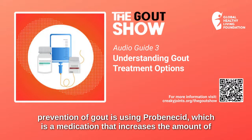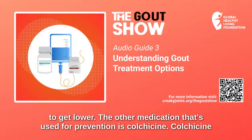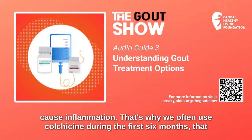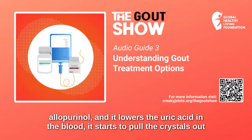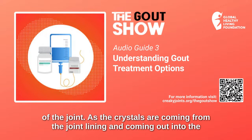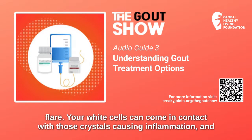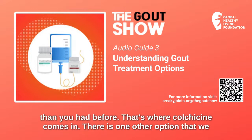Another option for long-term prevention of gout is probenecid, which is a medication that increases the amount of uric acid that comes out in the urine, and by doing that allows the uric acid in the blood to get lower. Colchicine is also used for prevention — it does not lower the uric acid level, but it decreases the ability of the crystals to cause inflammation. That's why we often use colchicine during the first six months of treating someone with allopurinol, because as allopurinol lowers the uric acid in the blood, it starts to pull the crystals out of the joint. As crystals move from the joint lining into the joint fluid on their way out of the body, they can cause a gout flare — your white cells come in contact with those crystals, cause inflammation, and you get a gout flare. So you can actually have more gout flares after you start allopurinol than you had before — that's where colchicine comes in.